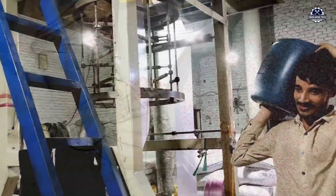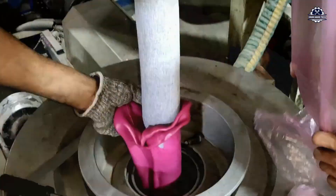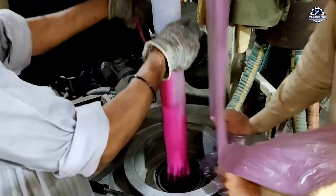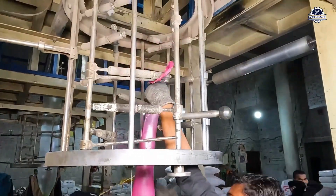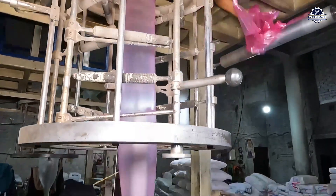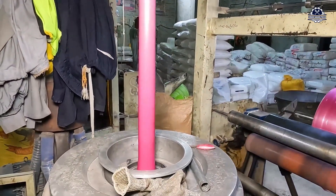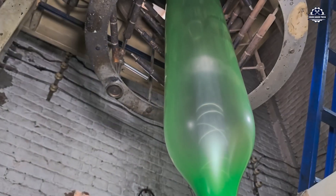Inside the machine, a spiral screw heats and melts the plastic into a liquid form. The hot plastic is then forced upward through a circular die — the most unique part of blown film technology. Compressed air is blown from the center of the die, expanding the molten plastic into a hollow tube, like a giant nylon balloon continuously expanding vertically. This inflation creates a film with uniform thickness in both directions, saving raw materials and allowing flexible adjustment of width.